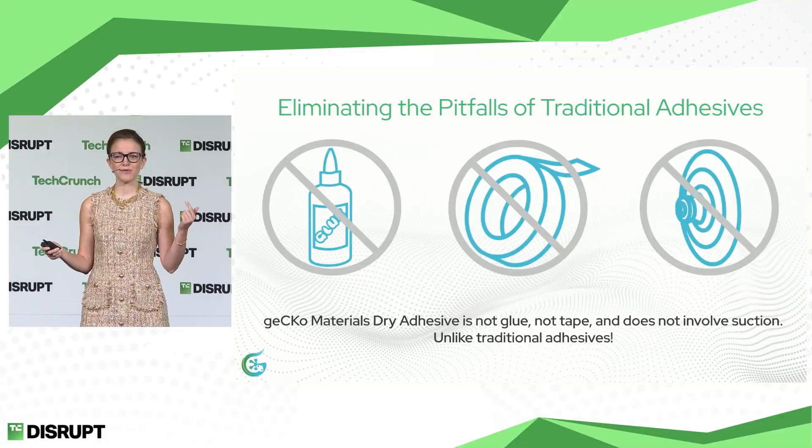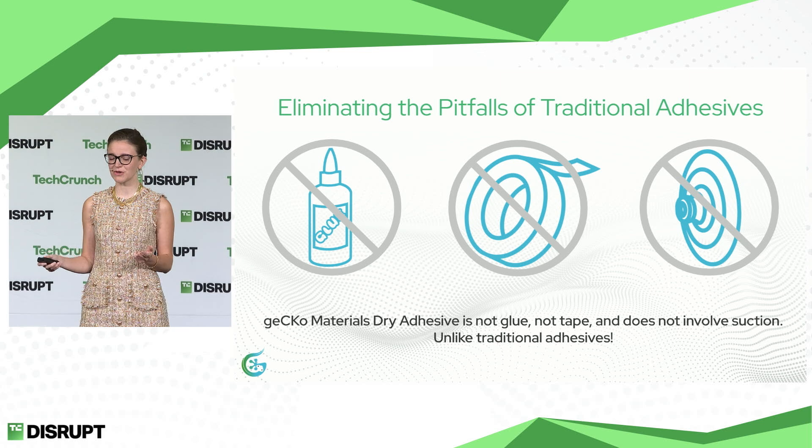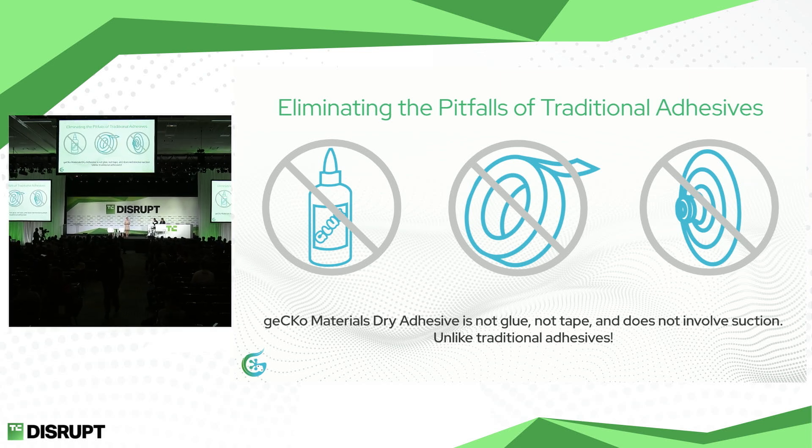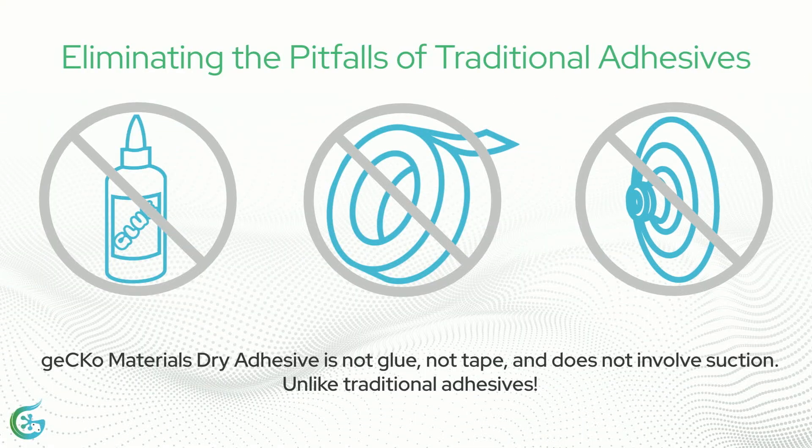Traditionally, to attach two objects, you need glue, tape, or suction, especially if they're smooth. Gekko Materials is none of these. It's not a glue, it's not tape, it's not suction — it's truly a disruptive tech.